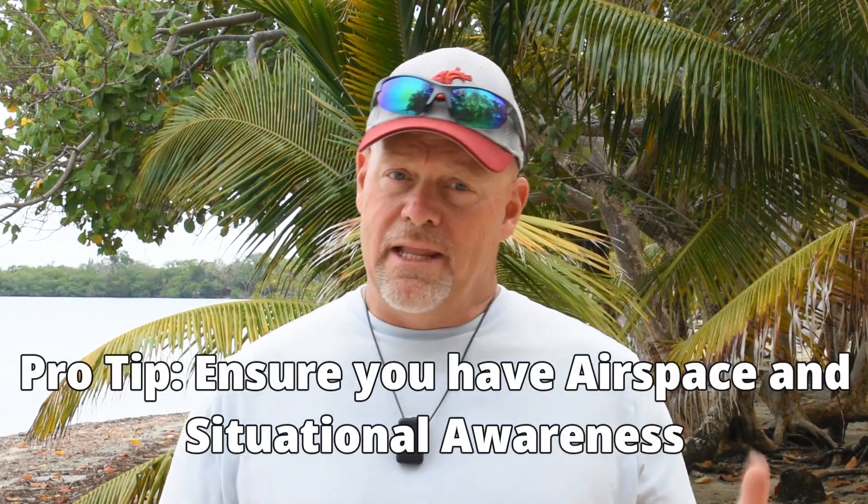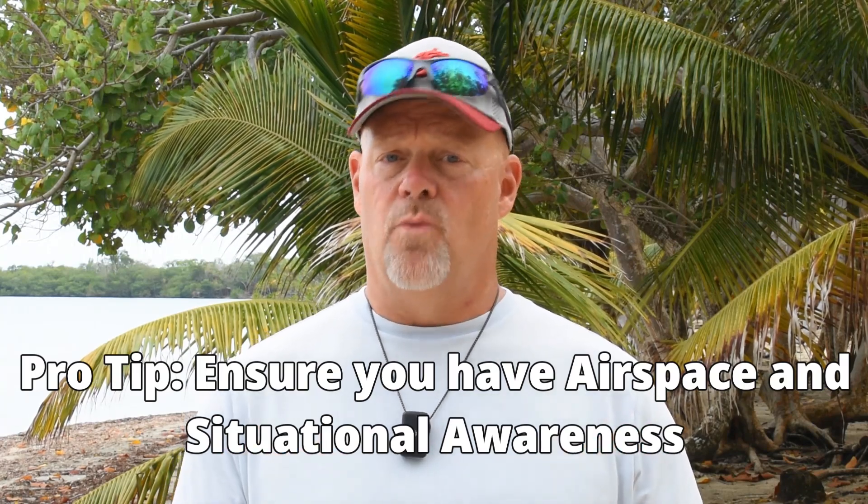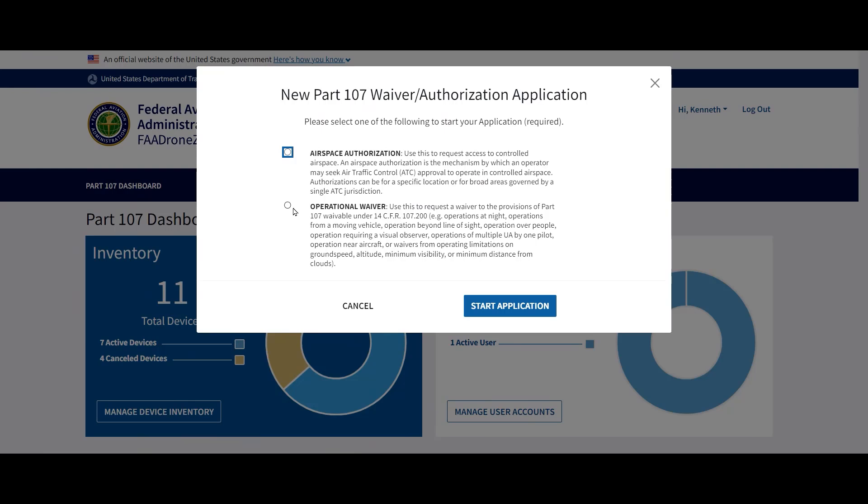Pro tip: if you plan to fly your drone at a beach, plan ahead and make sure you have good situational awareness of the area. If there are always a lot of people at the beach, you may want to fly somewhere else or find a time that's less busy to avoid flying over people. If you can't avoid it, make sure you have a waiver or that you can meet the requirements of Category 1.